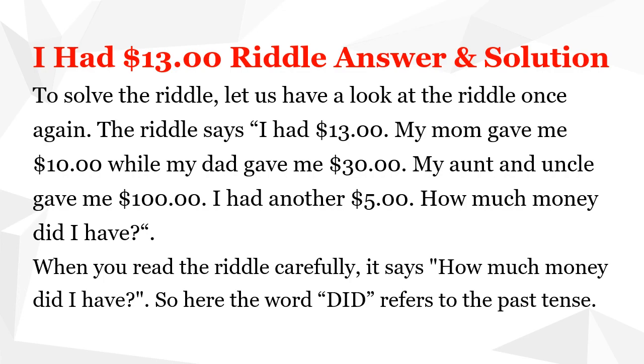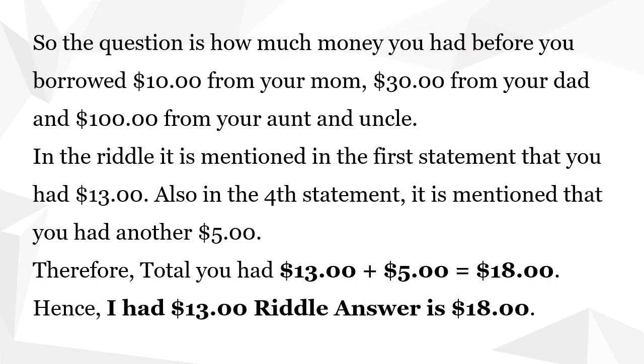When you read the riddle carefully, it says: how much money did I have? The word 'did' refers to the past tense. So the question is how much money you had before you borrowed $10 from your mom, $30 from your dad, and $100 from your aunt and uncle. In the riddle it is mentioned in the first statement that you had $13. Also in the fourth statement, it is mentioned that you had another $5.